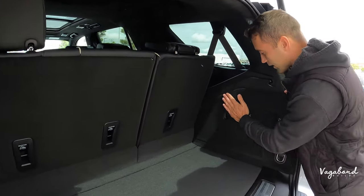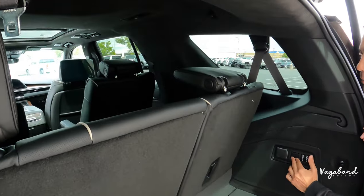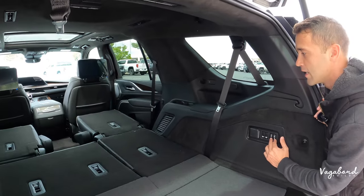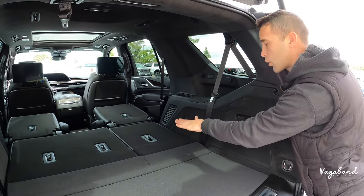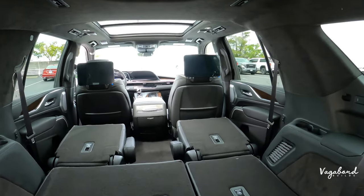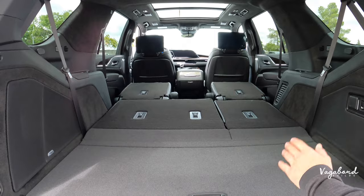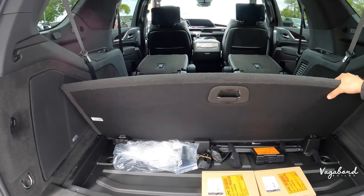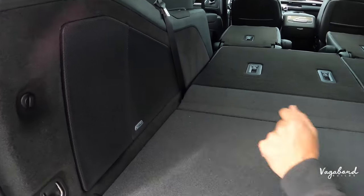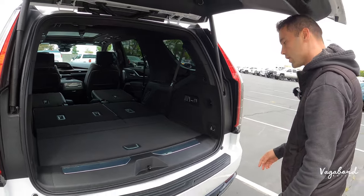The panels are identical on both cars. You can drop the second-row seats using buttons on the side panels. The third row can be both dropped and raised, unlike the second row which can only be dropped. This gives you the full 121 cubic feet — great for large items like washers, dryers, skis, or snowboards. Under the mats there's additional storage space. Both cars have aluminum kick plates, an AKG subwoofer, tie-downs, and an inverter.